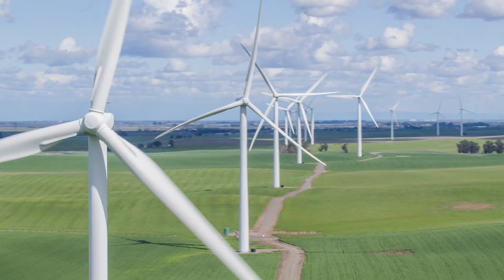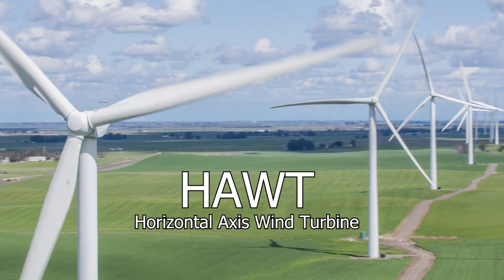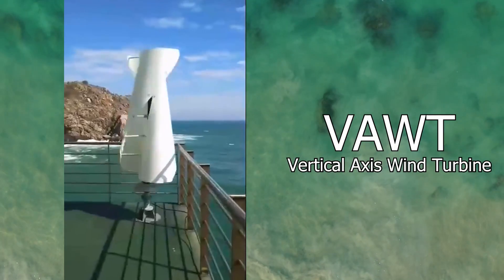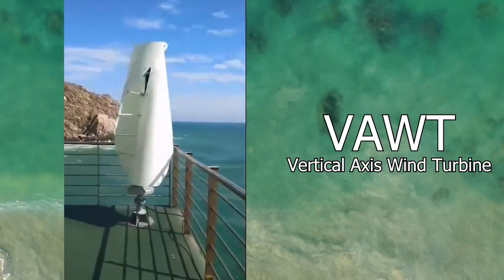On the other hand, the traditional wind turbines you're probably used to seeing are called horizontal axis wind turbines, or HOTs. They stand tall and proud, facing the wind head on, and mainly capture wind from one general direction, while VATs generally march to their own rhythm, catching wind from all directions.